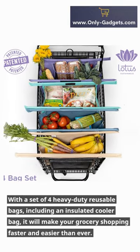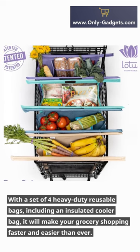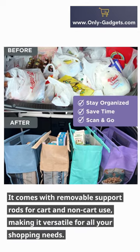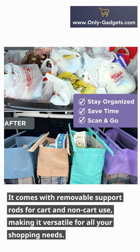With a set of four heavy-duty reusable bags, including an insulated cooler bag, it will make your grocery shopping faster and easier than ever. It comes with removable support rods for cart and non-cart use, making it versatile for all your shopping needs.